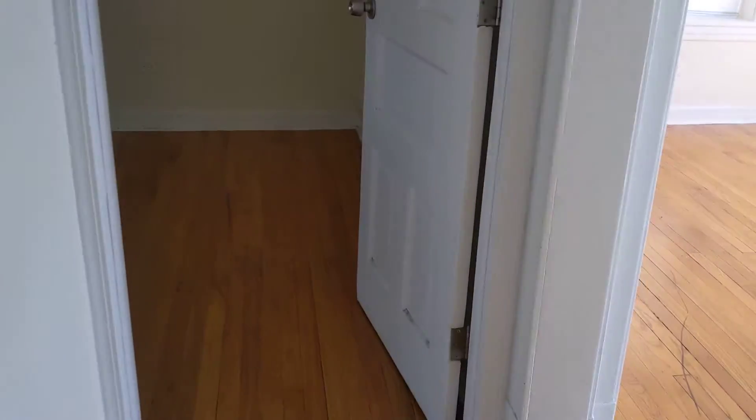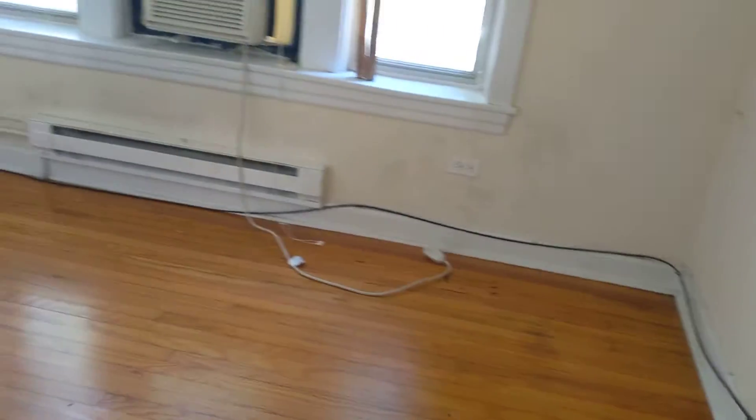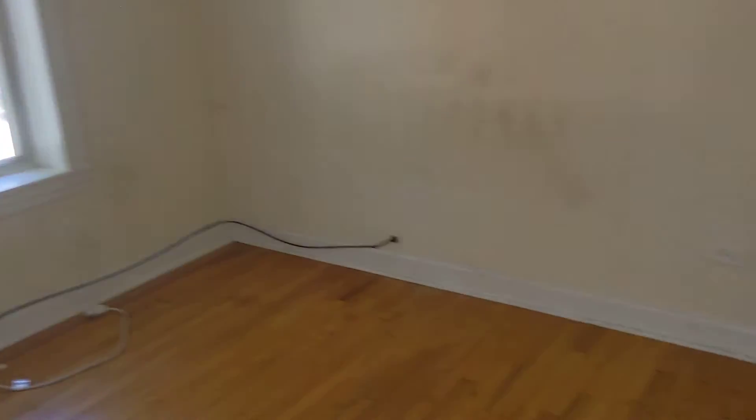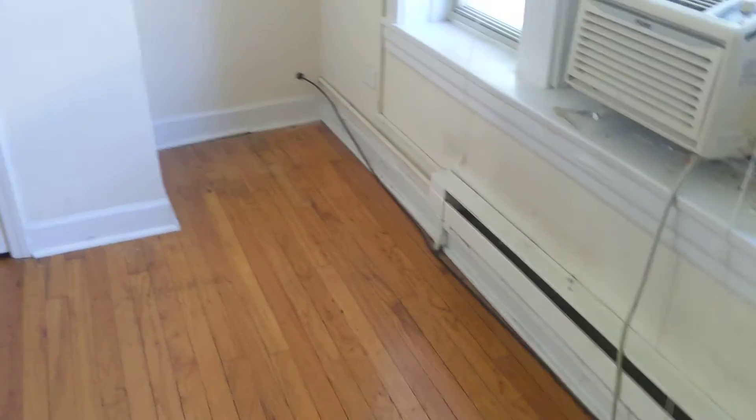We're going to head back and check out bedroom number one. The electricity is not on in the apartment right now, so apologize for the lighting. This one's got some weird angles to it — you've got a little corner right there, and then you've got a deep nook over there. But your closet is pretty great as far as size goes — good sized closet with a door. Three windows, windowsill, sun light, and you can fit just about any size bed in here depending on where you put it, if you don't want to block your closet door.